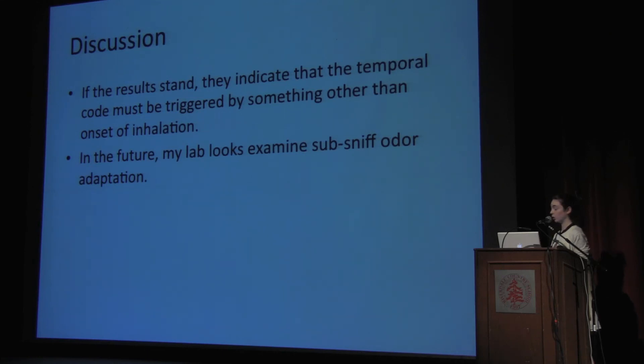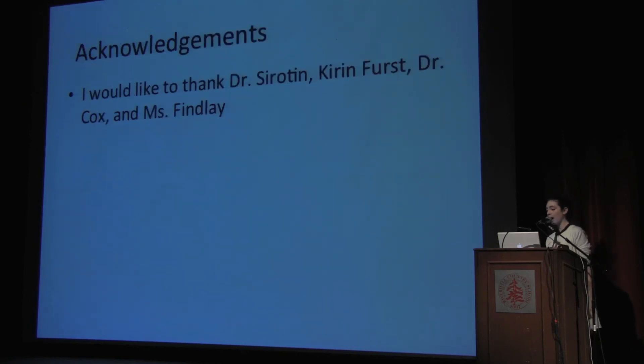In the future, my lab looks to build on this experiment by doing other experiments with other sub-sniff odor variables, specifically trying to look at adaptation — again, with the overall goal of hopefully developing an early diagnostic test for diseases like Alzheimer's. I would like to thank my mentor Dr. Schoen and Kieran Furst for helping me in my lab this summer, and I would also like to thank Dr. Cox and Ms. Finley for putting together this presentation. Thank you.